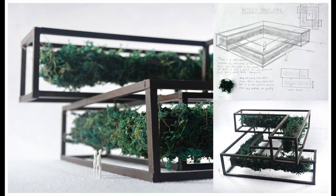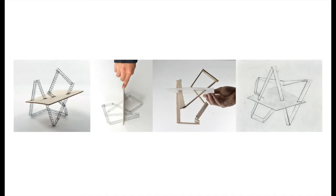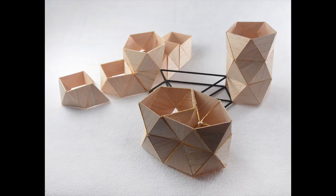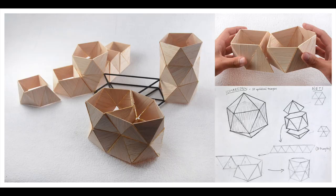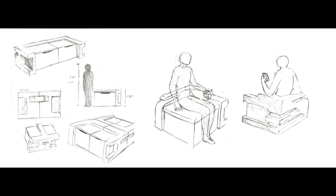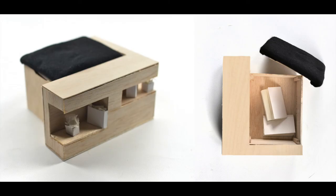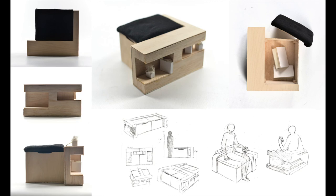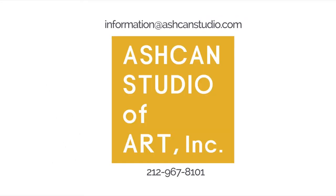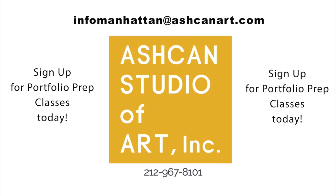If you need help with your art portfolio, we have over 20 portfolio prep programs to choose from. So even if you take one or two a week, it can help you a lot to create some really outstanding work for your art portfolio. You can contact us at infomanhattan@ashcanart.com or by calling 212-967-8101. Click on the subscribe button below for more art portfolio tips and examples, and follow us on Instagram at ashcanstudio. Thank you for watching — we hope that this was helpful for you.